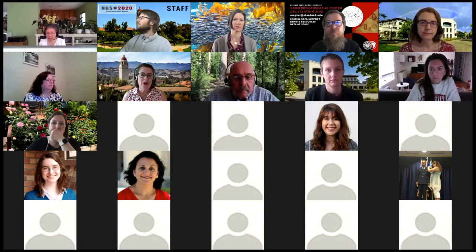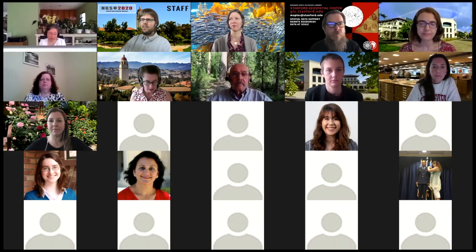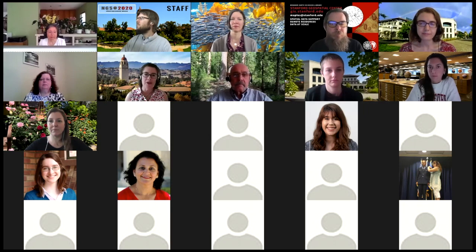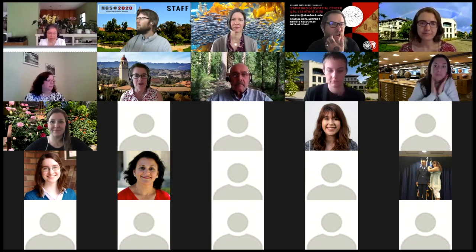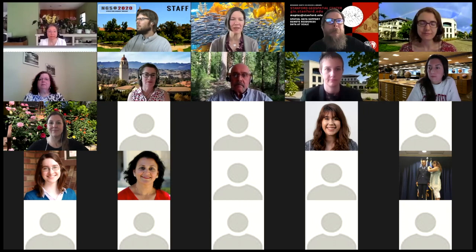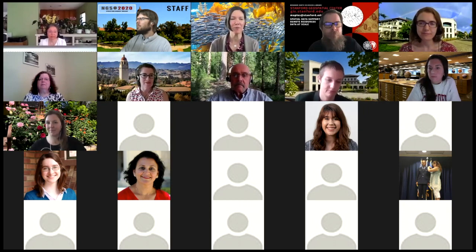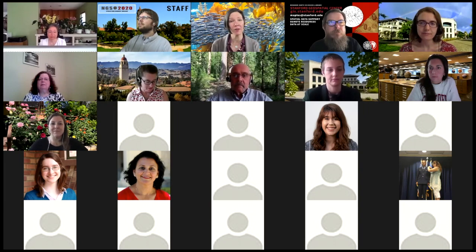We're going to start off with the science and engineering librarians on the call introducing themselves. First, I'd like to introduce Amanda Whitmire. My name is Amanda Whitmire. I'm the head librarian at Miller Marine Biology Library, which is located off campus about 90 miles away at the coast in Pacific Grove.